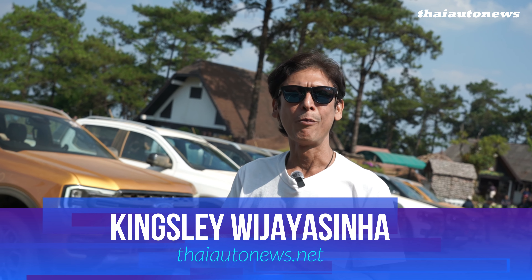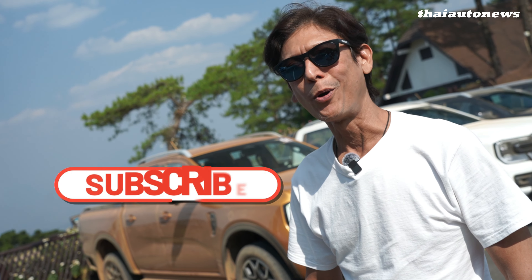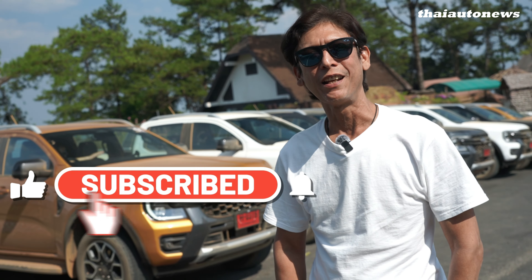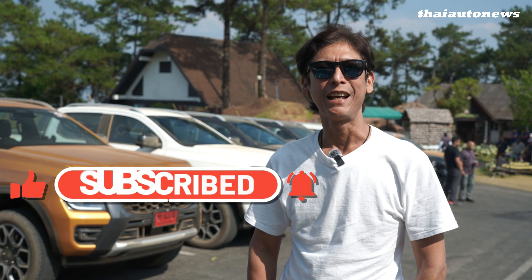Okay, so that wraps up our review of the Ranger V6 diesel. If you liked our video today, please support us by clicking the subscribe button as well as the bell icon to be notified of our latest reviews from Thailand. See you here in this new channel.